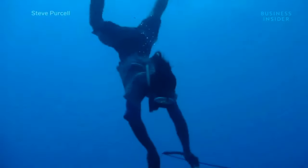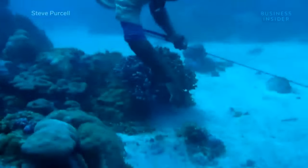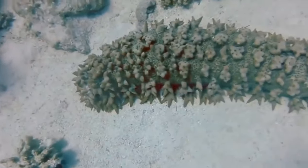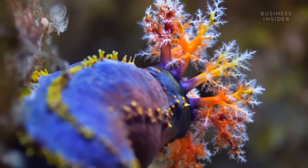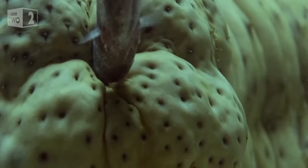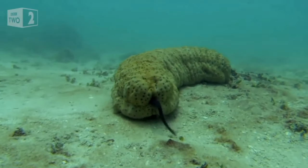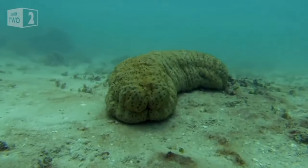They are so valuable that people are willing to risk their lives just to get them. Sea cucumbers are quite unusual creatures that can look different. Most of them are slow animals with a leathery shell and a soft cylindrical body. They are important marine invertebrates that can be found throughout the world in both shallow and deep ocean waters.